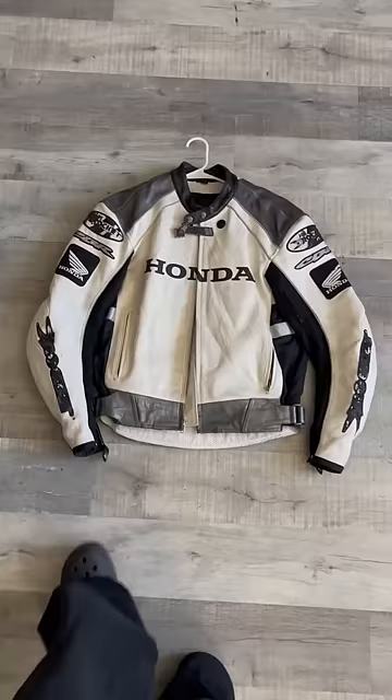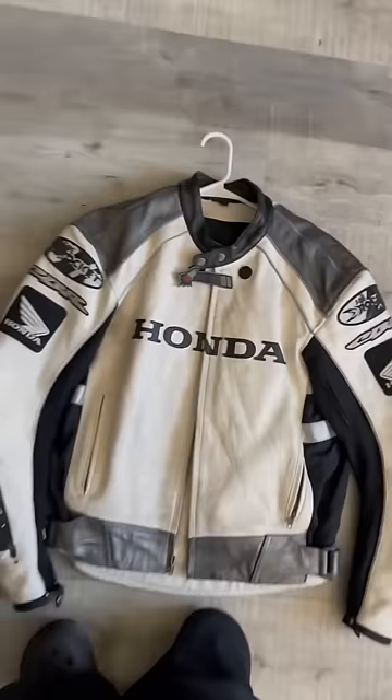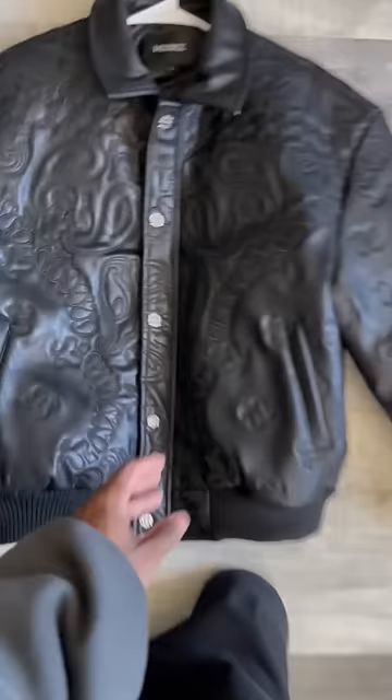Next up I got this crazy Honda motorcycle jacket that I got at a thrift not too long ago. You typically don't see these in white leather, so I scooped it.